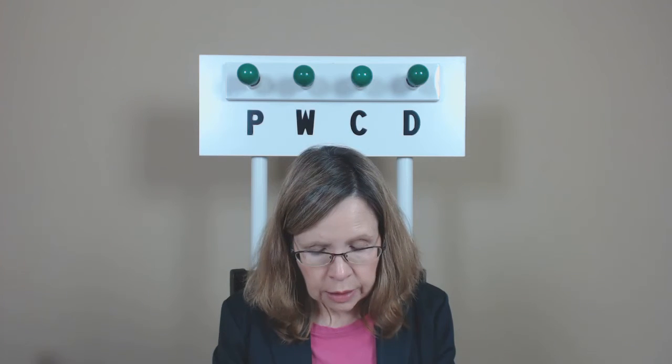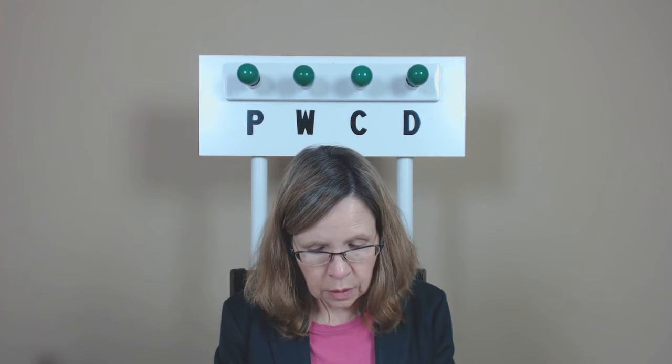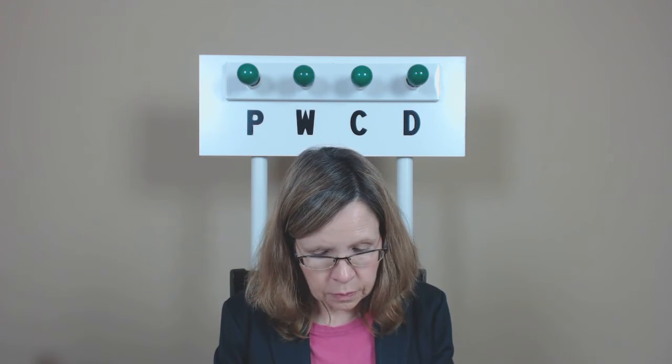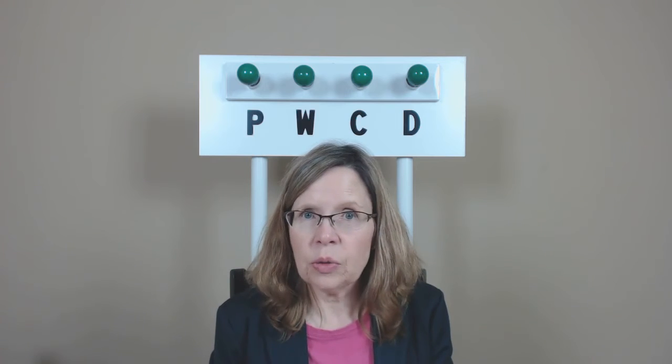Literally interpreted. Unanimously selected. Incorrectly installed. Recently expanded. Specifically refined. Momentarily appeared. Secured. Perfectly executed.